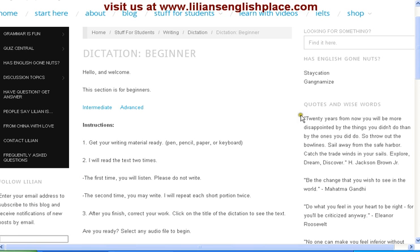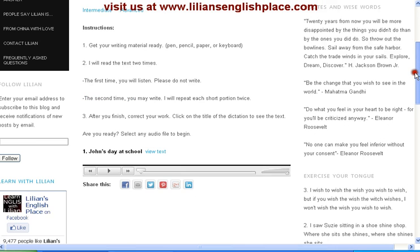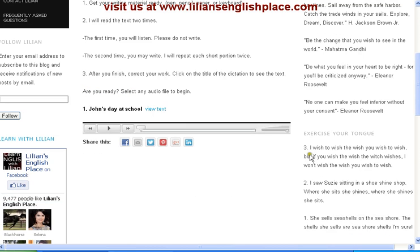You can have more pronunciation practice by coming over here. This section is called Exercise Your Tongue — these are tongue twisters. You can work on your pronunciation right here.